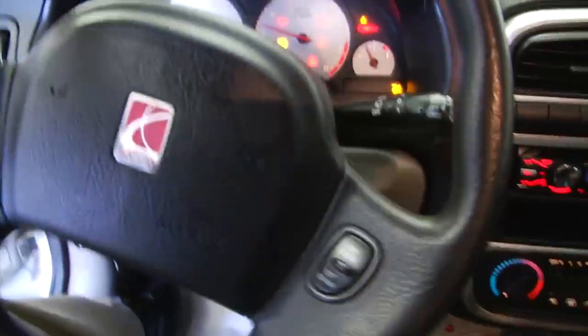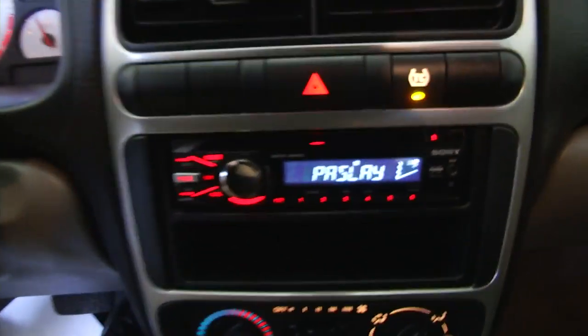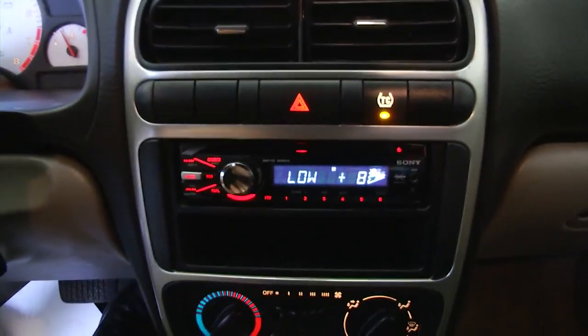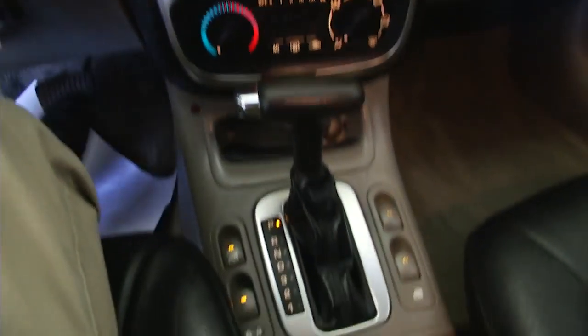Vehicle starts right up. Cruise control mounted on the steering wheel. The previous owner did put in a custom radio. Heat controls, window controls.